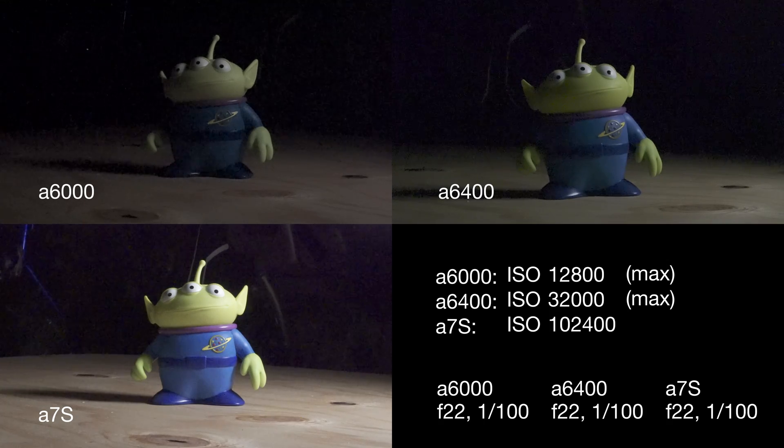When they designed the a7S, they did a whole lot of things to the sensor to maximize its effectiveness in low light. Now we're up into 128,000 — I think the next one is 160,000, then up into 200,000. The image is looking pretty terrible at this point.